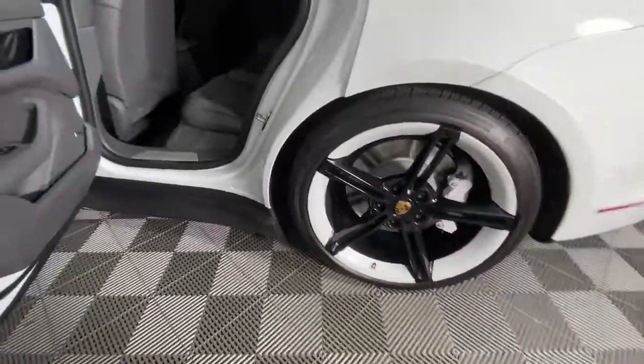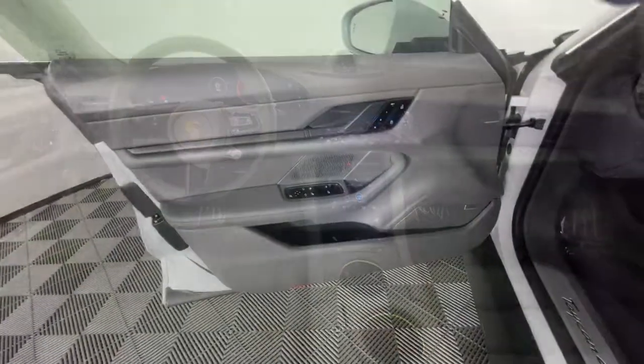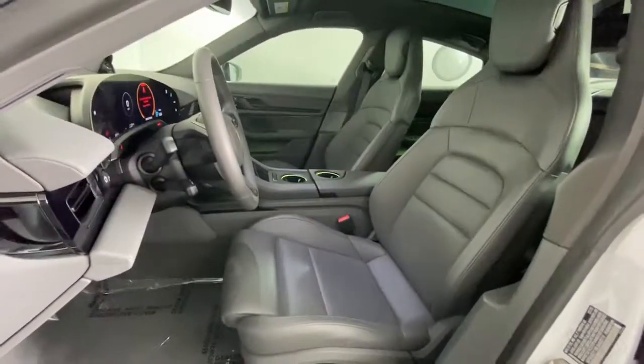Navigation system, keyless entry, fog lamps, electronic stability control, trip computer, power windows, bucket seats, four-wheel disc brakes, power steering.